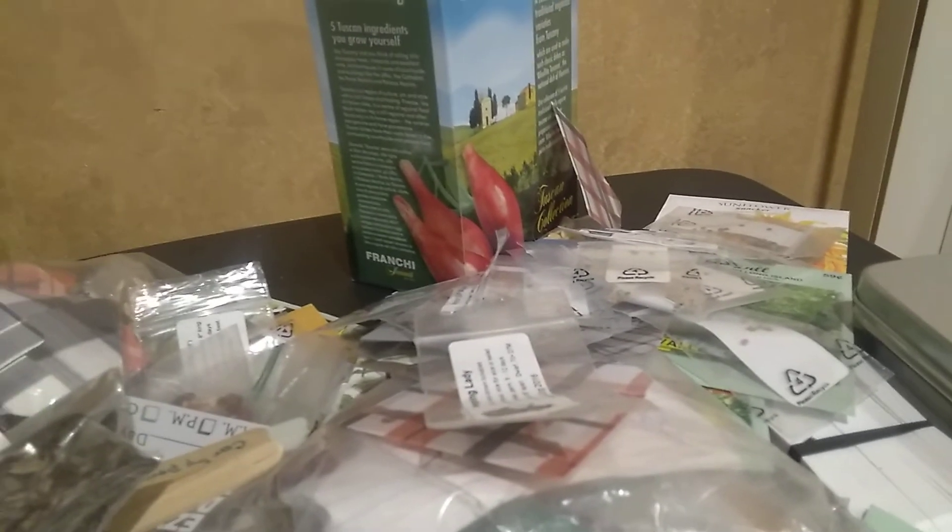I probably donated at least three times as much as I took. I'm adding zinnias. These are mostly tomatoes and eggplant. I took a few of these brown crowder peas — I told you I took seven or eight and this is what's left. I added all kinds of tomatoes, a bunch of different types of squash, and popsicle sticks for labeling.